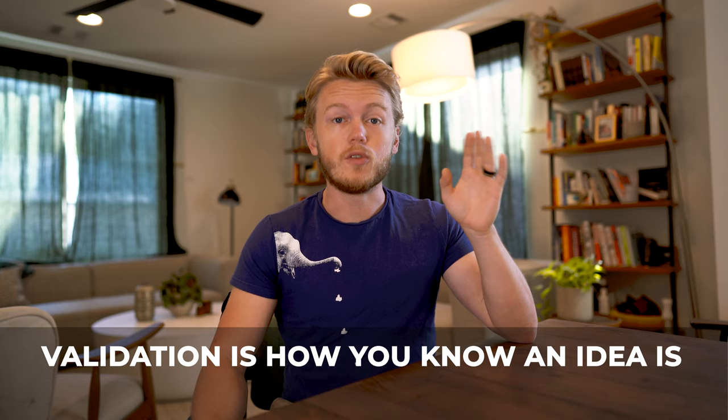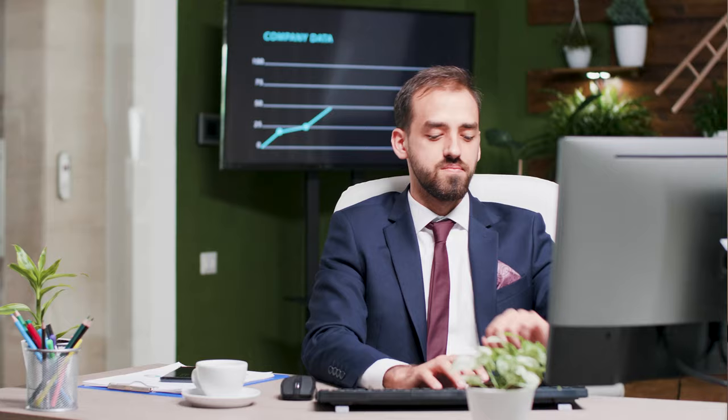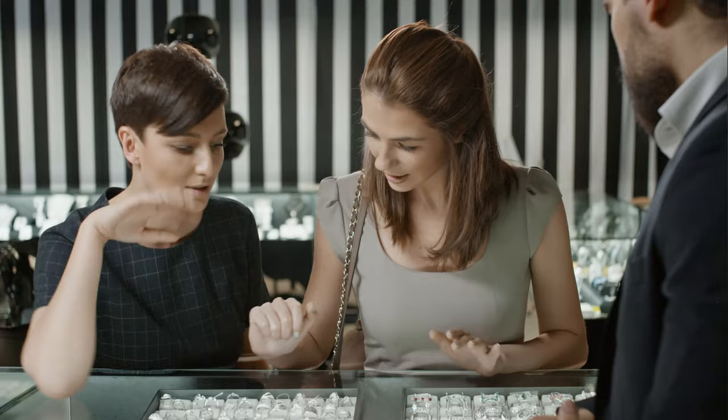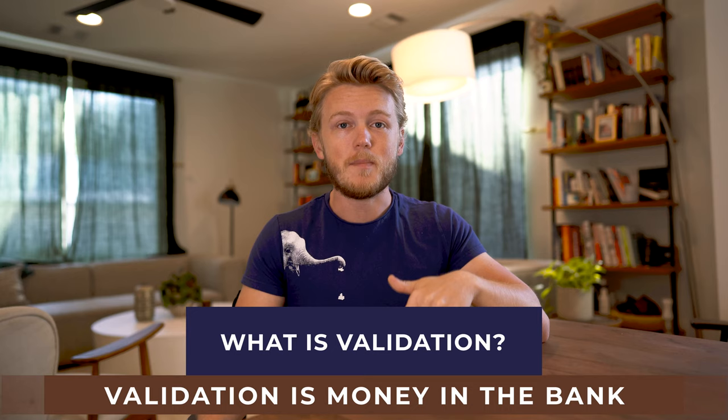Validation is how you know an idea is going to make money. It's really easy to assume that you have this incredible idea and if you just build it, the customers will show up. But that might not happen and you might waste a ton of time and energy in the process. What makes sense in your head might not always be what the customer wants. So finding some people who are willing to give you money and buy your product before it's even made is the surest way to make sure you're creating something people will actually buy. Validation is money in the bank.